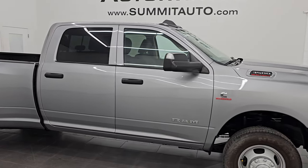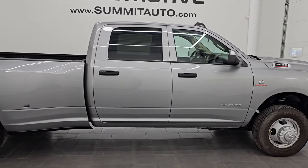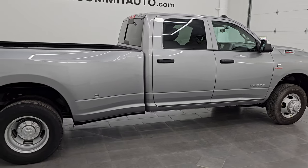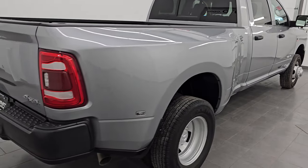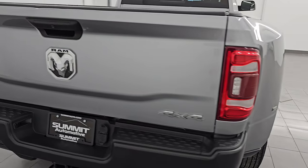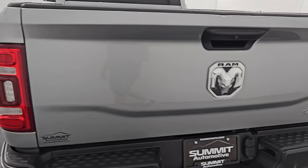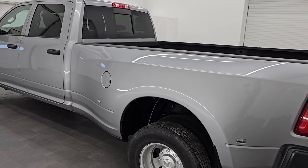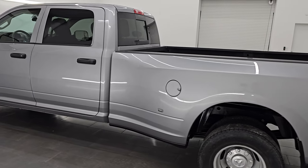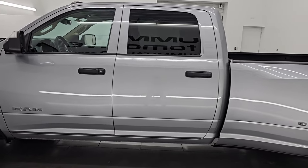Hey, this is Brett. Hope everybody's having a great day out there today, and I am super excited to go over this ultra clean 2020 Ram 3500 crew cab long box dual rear wheel Tradesman Level 2 package with the max tow package. This is stock number 14855Z. I am here at Summit Automotive in Fond du Lac,